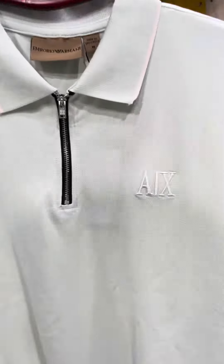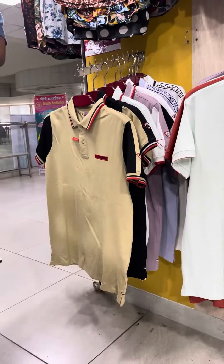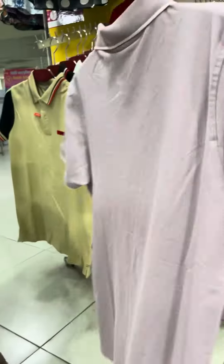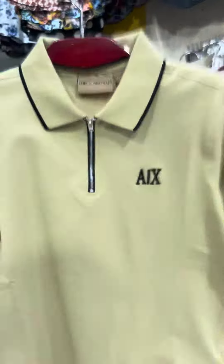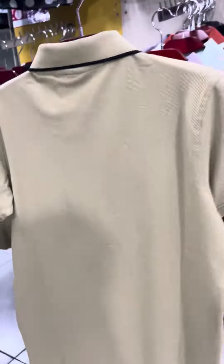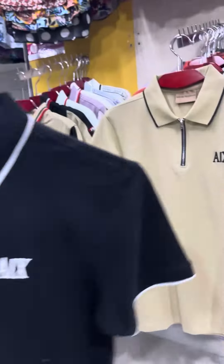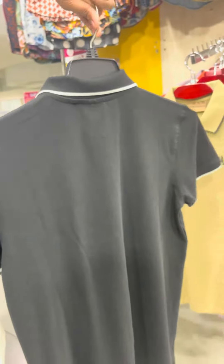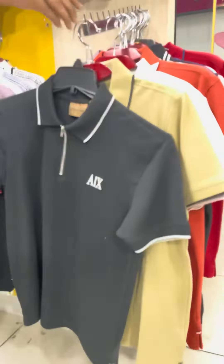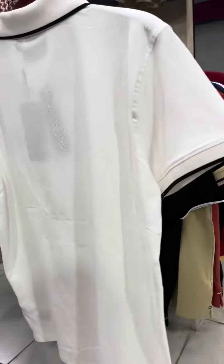Hello everyone, Assalamualaikum. The Eid collection has arrived at our two outlets. Available now — all premium super quality polo t-shirts in sizes S, M, L, XL, and double XL, European measurement. If you want premium quality products, visit our showroom at Suvasto Nazar Valley or BTA Premier Shopping Mall. We have available all kinds of men's items like t-shirts, polo shirts, shorts, solid shirts, formal shirts, gabardine pants, jeans — everything is available at our two outlets.